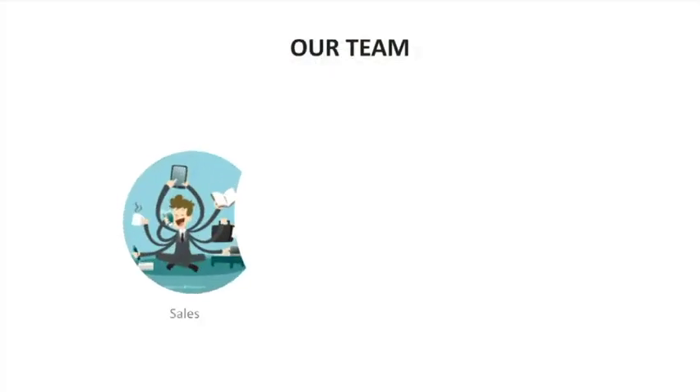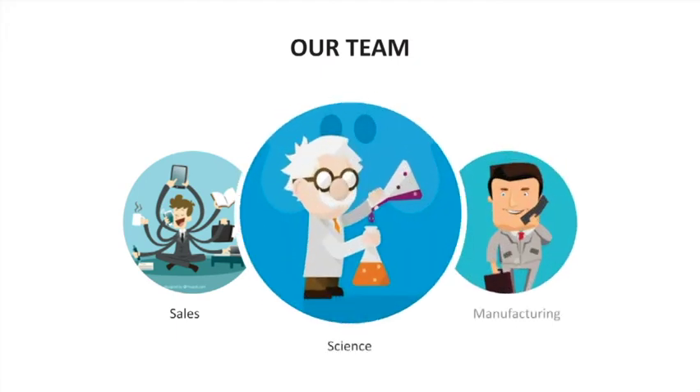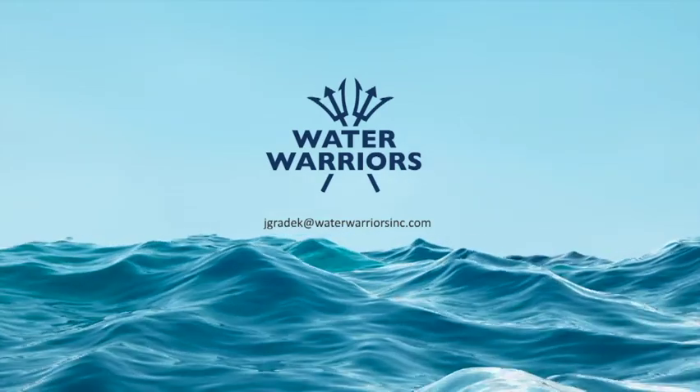Our team is diverse. Steve Chamberlain handles sales and new business. Dr. Malika Johanna Nadegouda is the inventor of the pellets and our partner at the UVA. And I handle the manufacturing and marketing. We're already thinking ahead — we'll name the next product Neptune, with Water Warriors focused on nitrogen.